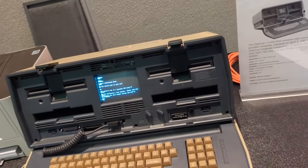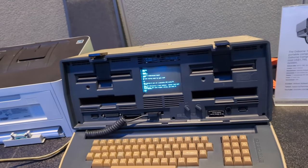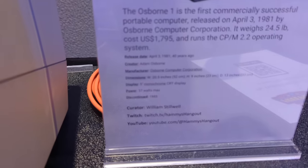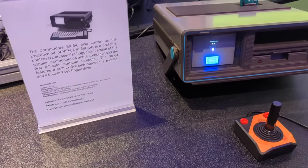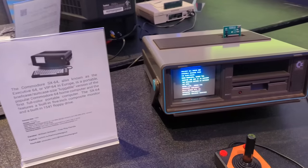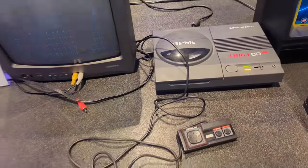The first commercially successful portable computer from 1981 is this guy right here — 24.5 pounds, costed $1,795. Those be the stats on this bad boy. The Commodore SX-64, also known as the Executive 64 or VIP-64 in Europe. This one happens to be playing Blueprint — oh man, this is making me miss the UK.